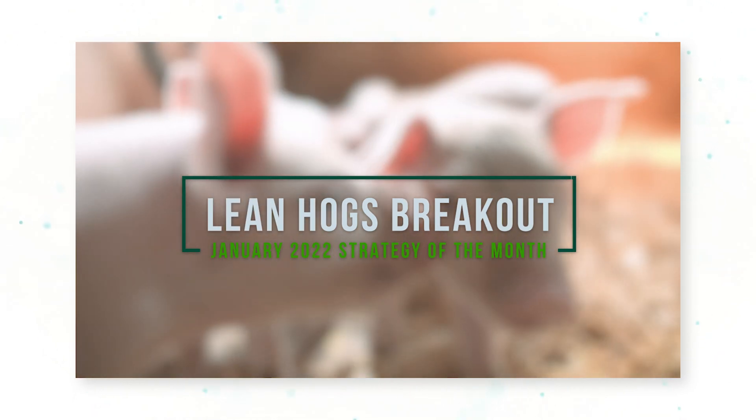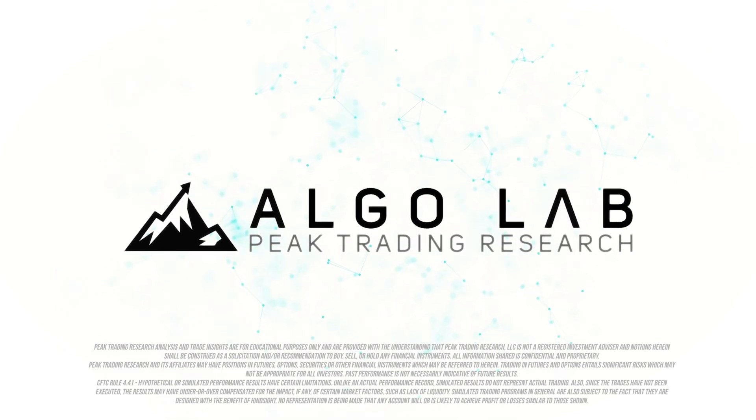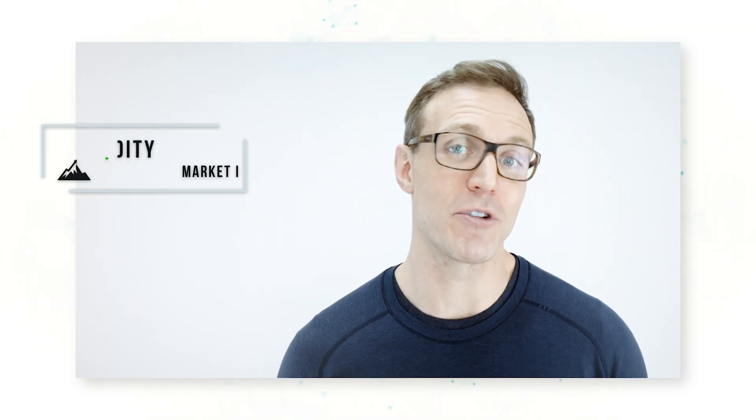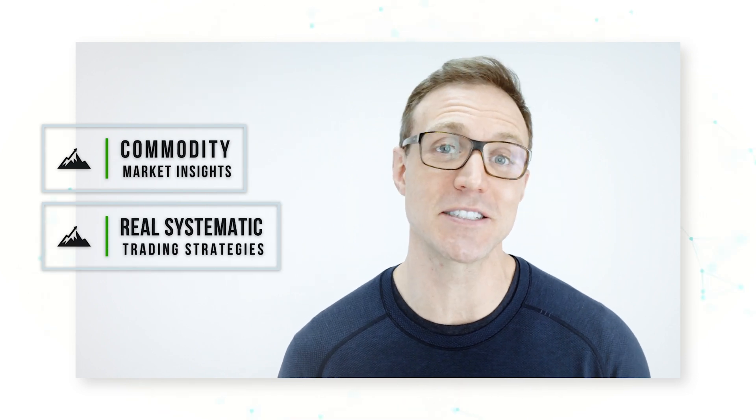Happy new year everyone. I'm Dave Wickham from Peak Trading Research in Geneva, Switzerland. My goal is to make you a more profitable trader with commodity market insights and real systematic trading systems. Today we're going through a real systematic strategy in the lean hogs market that uses breakout signals to trade.